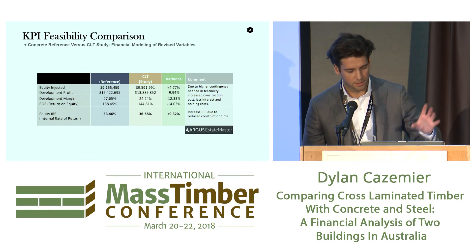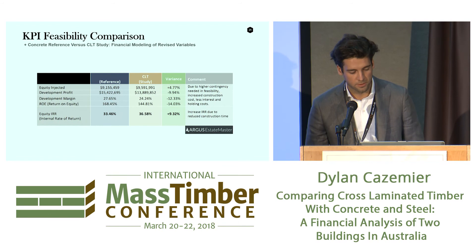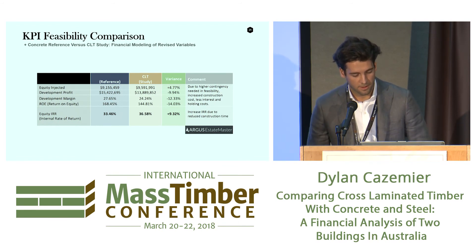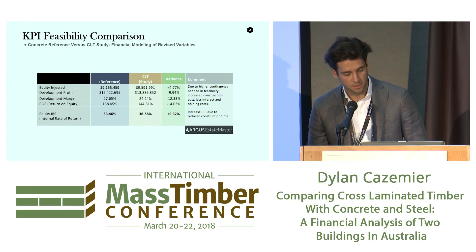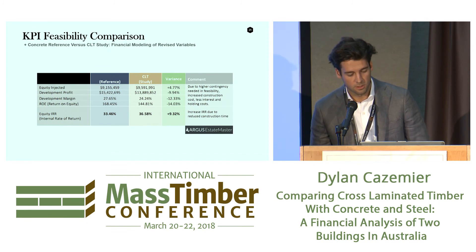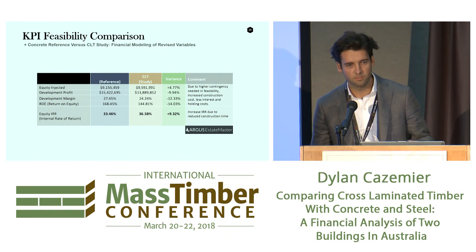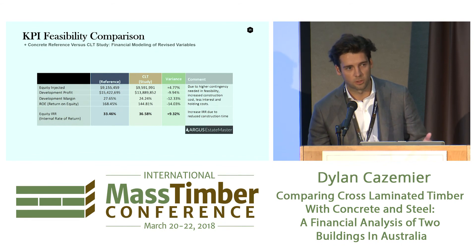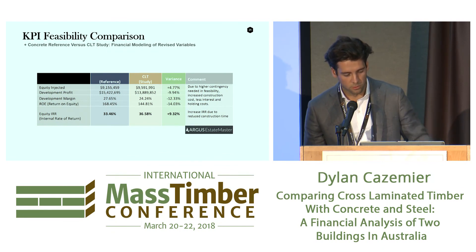These are all the key performance indicators comparing the concrete building versus the CLT building. We needed more equity for this project due to increased cost, so that increased by about 5%. Development profit went down by 10%, margin went down 12%, and return on equity went down. But more importantly, the equity IRR went up — instead of a 33% return per annum on equity invested, you actually get 36%. So in the end, it's actually a more profitable project. This is a good indicator to use because it accounts for the time value of money and helps you compare the project to other investment options — you might get 3% in the bank or 10% in stocks.